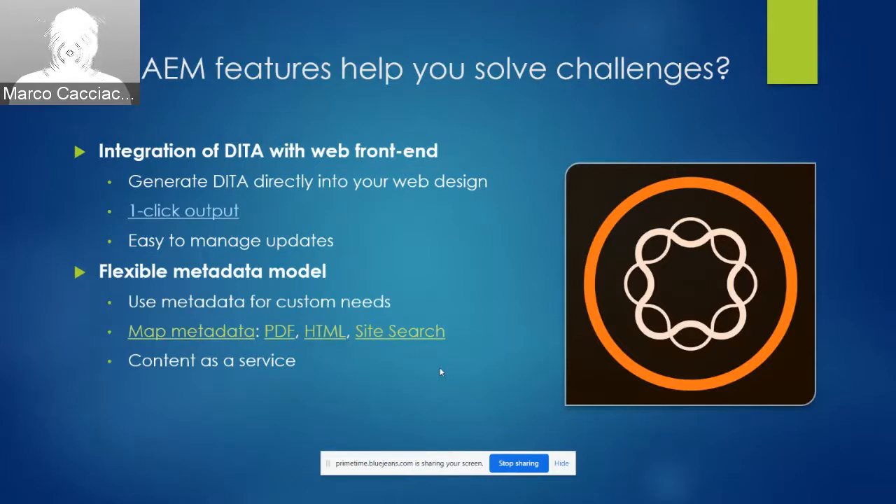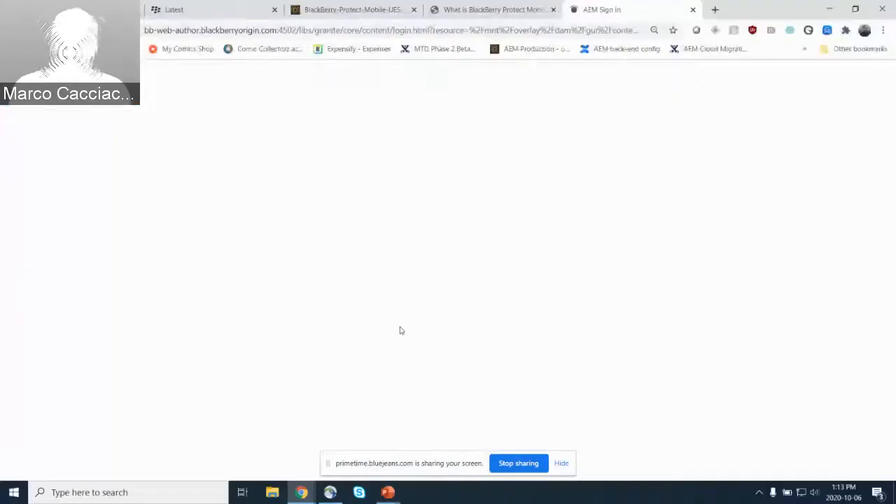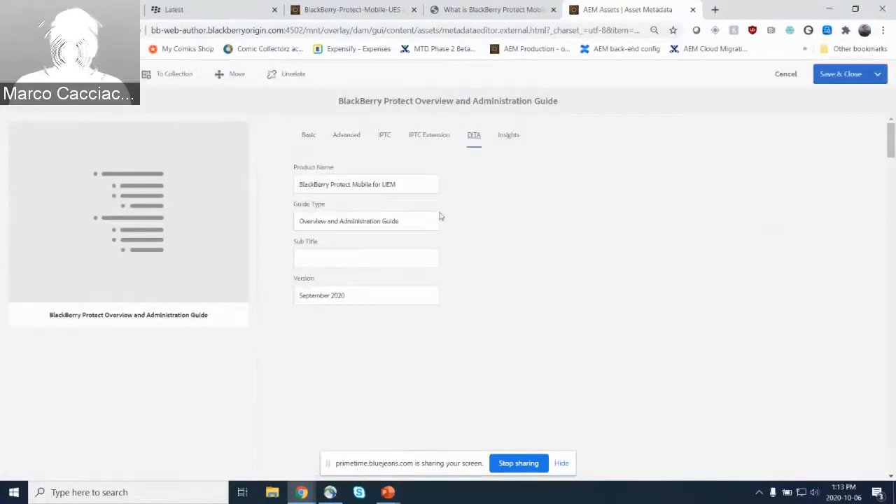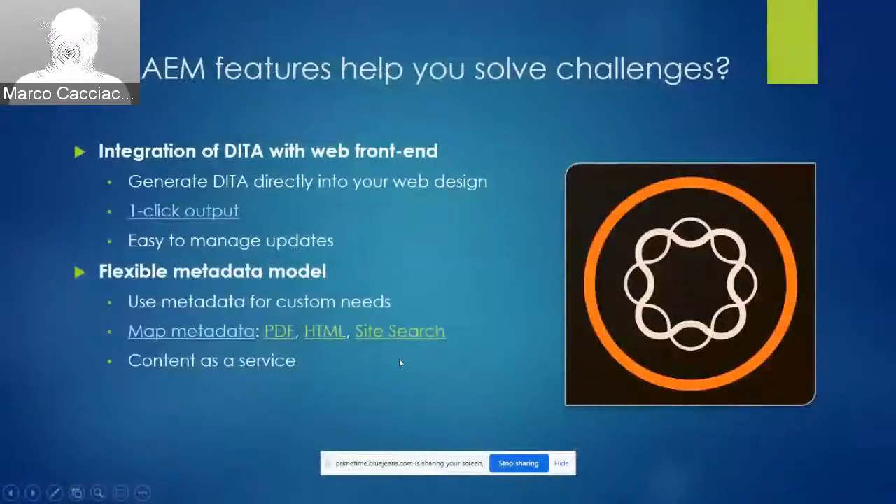The AEM CMS uses a very flexible metadata and tagging model that you can use for many different purposes. You can define and associate custom metadata with your DITA topics, maps, and images to meet specific needs. On our maps, we've defined simple metadata fields at the map level: product name, guide name, subtitle if needed, and version if needed. This metadata serves three specific purposes.